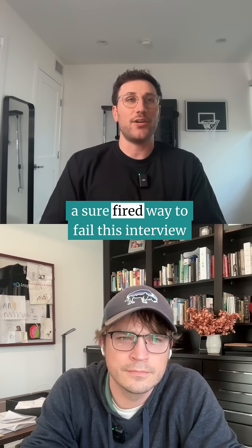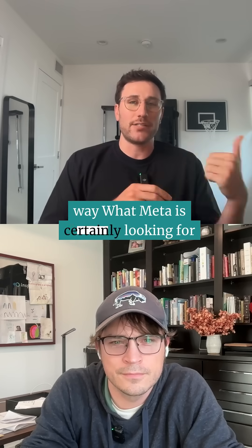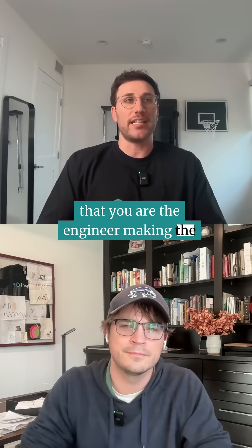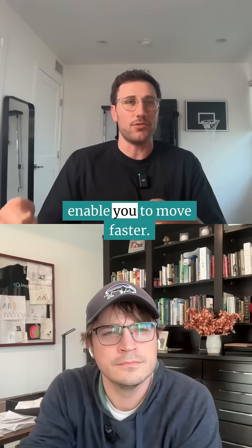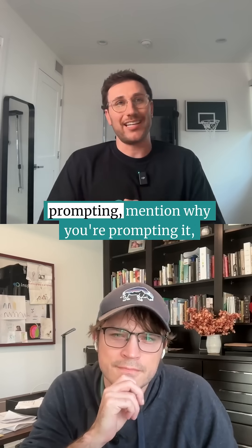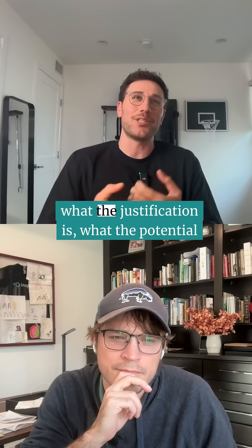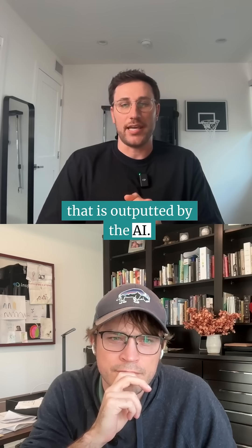Some tips for this: a sure-fired way to fail this interview would be just fully trying to prompt your way through it. What Meta is certainly looking for is that you are the engineer making the decisions, that you are justifying your decisions, and that you are using the AI to enable you to move faster. Importantly, talk through it as you're prompting — mention why you're prompting it, what the justification is, what the potential trade-offs are, and then review the code that is outputted by the AI.